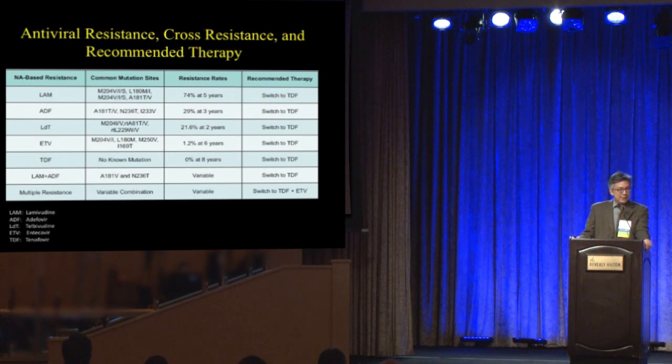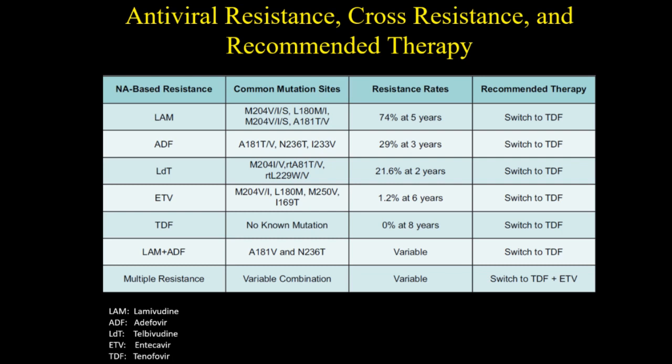Antiviral resistance is bad, and there is cross-resistance between classes. Under the recommended therapies, if you develop resistance to any of the older drugs, the recommendation is to switch to a low-resistance drug — for the most part now, that's tenofovir, which still has 0% resistance. You can avoid most of these problems by simply starting your patient on the preferred drugs in the first place: either tenofovir or entecavir.